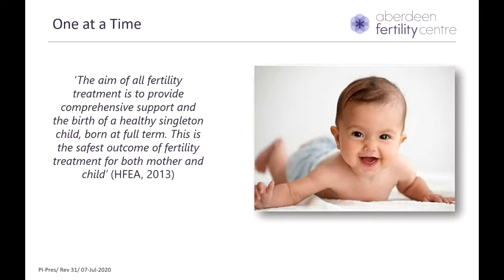Our center also promotes the policy of single embryo transfer, called 'one at a time,' which endorses the statement that the aim of all fertility treatment is to provide comprehensive support and the birth of a healthy singleton child born at full term. This is to ensure that fertility treatment is safe for both you and the baby.